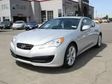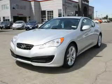This is a brand new 2010 Hyundai Genesis, a luxurious package designed with the finest elements in mind.